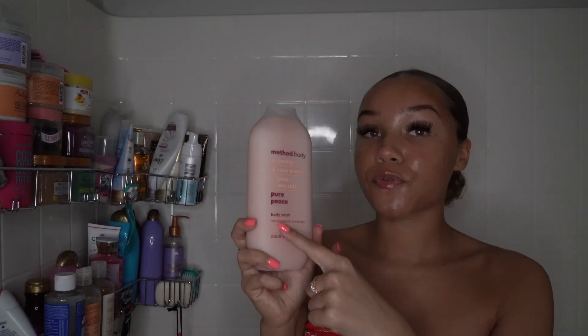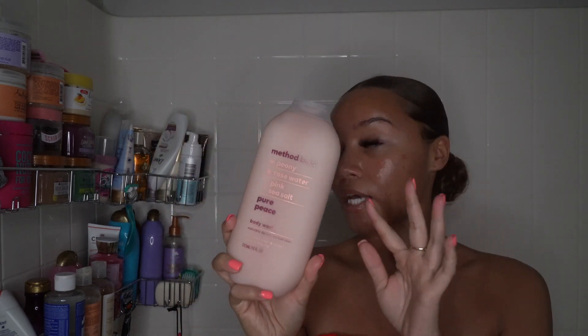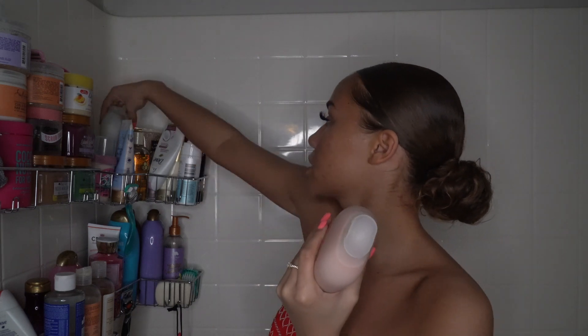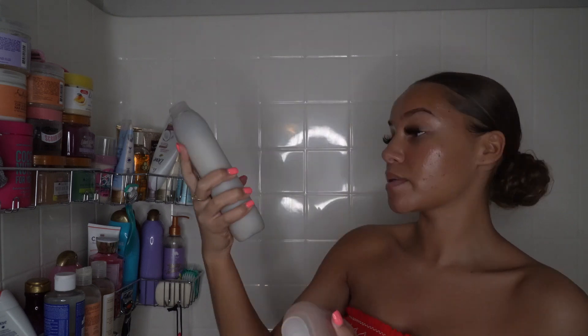I might use the Method body peony rose water and pink sea salt pure peace body wash. I also have a coconut rice milk and shea butter simply nourish body wash as an option. I picked up the Herbal Essences rose hip shampoo and conditioner — I'm really excited to try these because they smell so good. Out of all the shampoos and conditioners I got, these definitely smell the best.